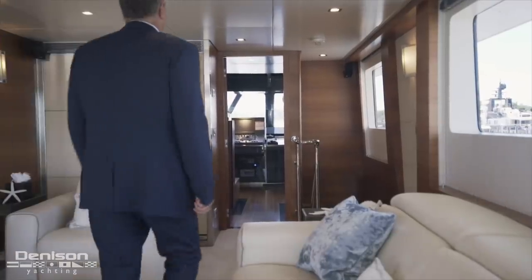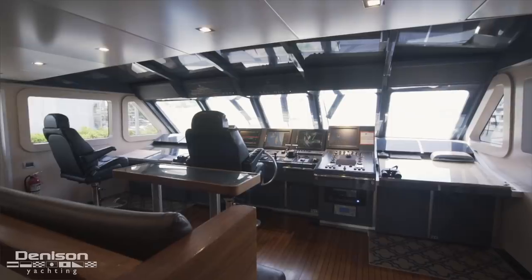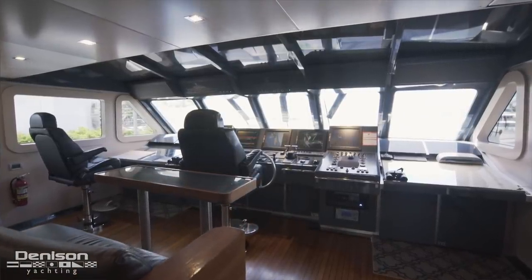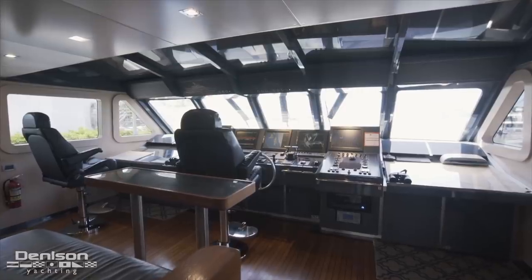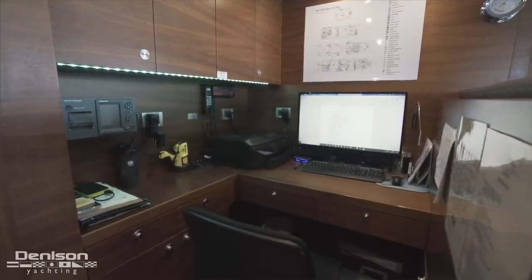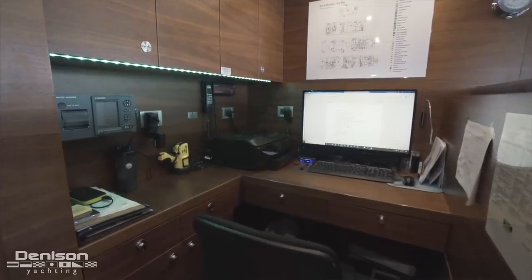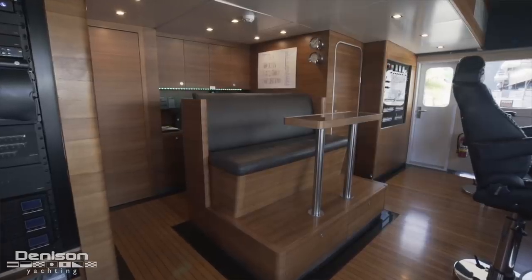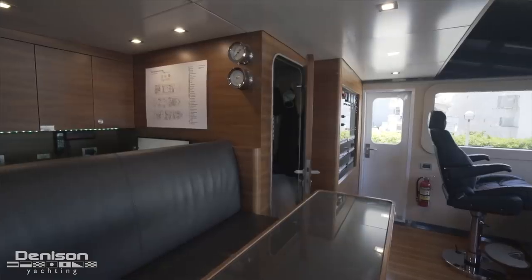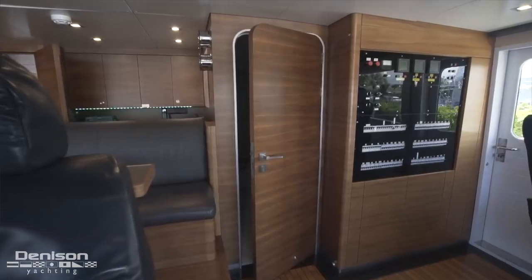Let's step into the wheelhouse. Like any Dutch superyacht, the wheelhouse stacks up to any commercial helm. There's a workstation right by the entrance that feels like a separate space, and forward of this is a settee and table for the crew. On the port side aft is the captain's quarters. Let's have the yacht's captain give us a breakdown of the helm.